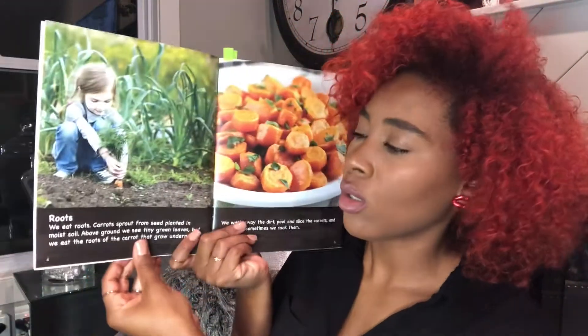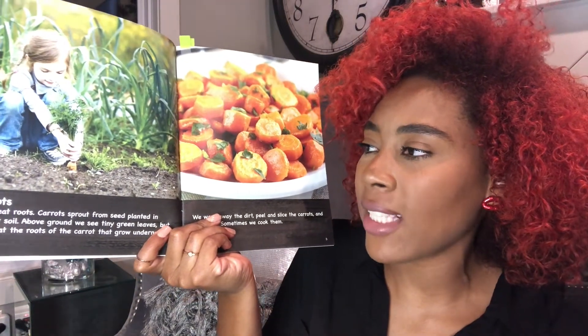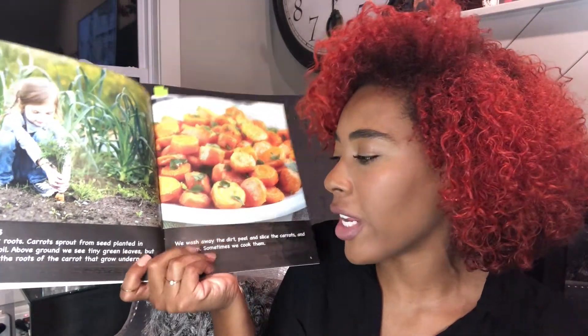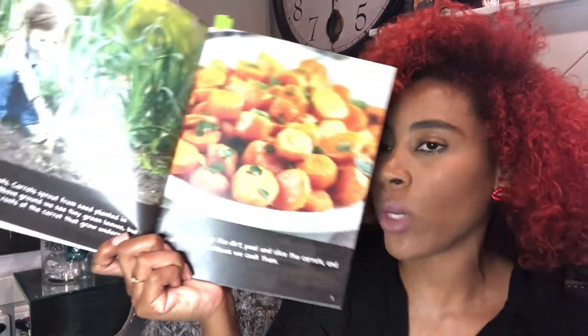Roots. We eat roots — carrots sprout from seeds planted in moist soil. Above ground we see tiny green leaves, but we eat the roots of the carrot that grow underneath. We wash away the dirt, peel, and slice the carrots and eat them. Sometimes we cook them.